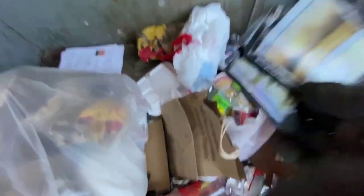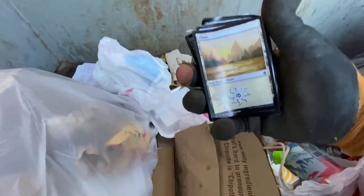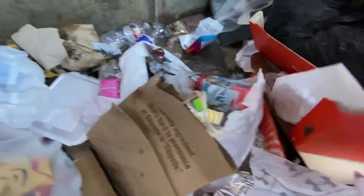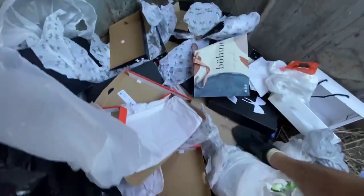Oh, here are some cards though — look at that. I have no idea what these are worth, probably nothing especially considering the condition. But it's a good find — we've got Planes cards, lots of Planes cards. This bag looks like it was ripped open already. I think those dumpster divers we saw at the other place got here before us.